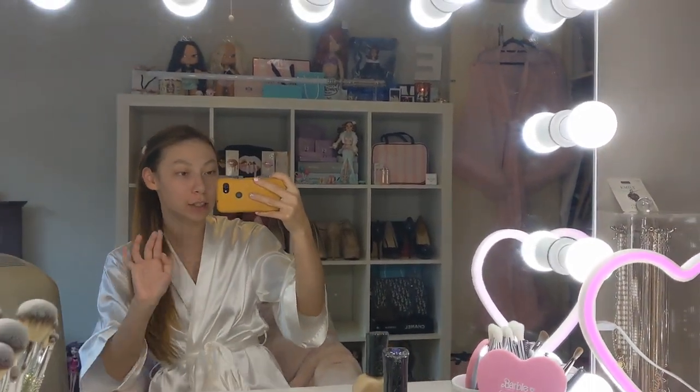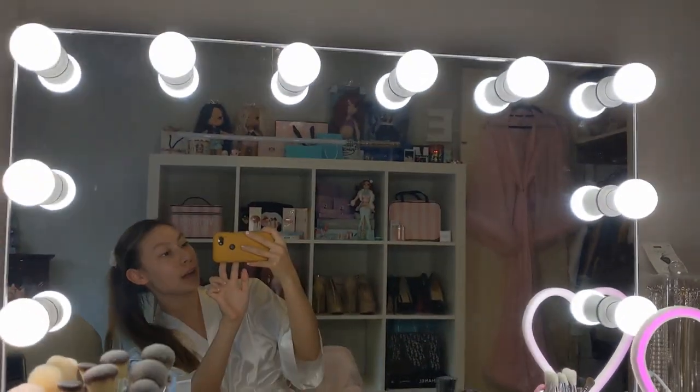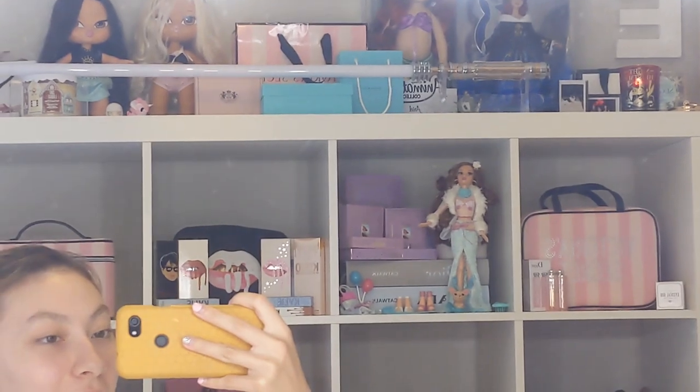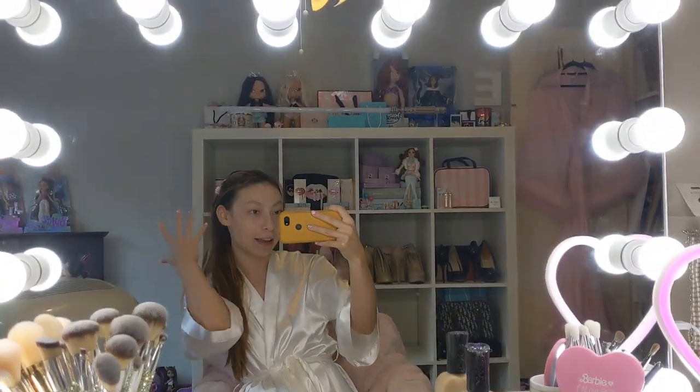Hey guys, welcome back to my channel! Today I'm going to be showing you my updated makeup collection. As you may know, I did move house, so I'm in my new place now. I moved out of home and I have a whole new makeup setup, which is very different to how I used to have it. I'm going to get straight into it so this doesn't become too long of a video.